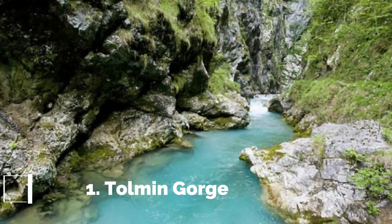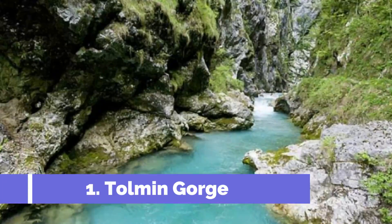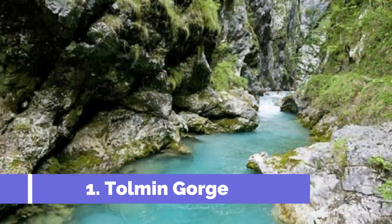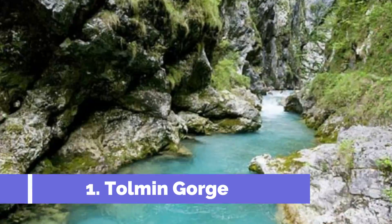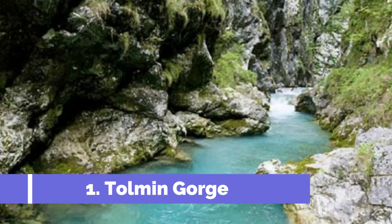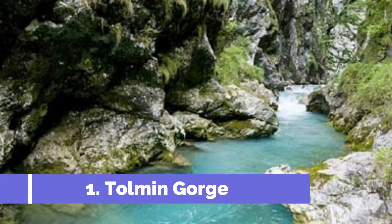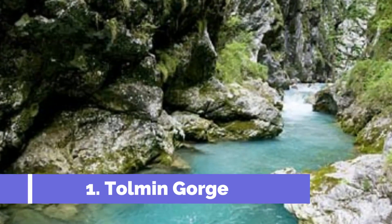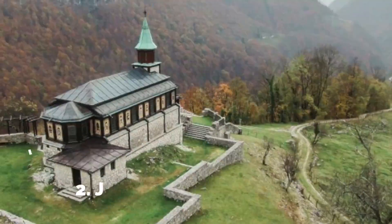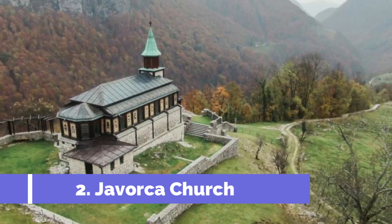Number one: Tolmin Gorge. Located in the beautiful town of Tolmin in Slovenia, Tolmin Gorge is one of the top attractions in the area. Nestled in the heart of the Julian Alps, this natural wonder showcases the sheer beauty and power of untouched nature. The Tolmin Gorge is a 1000-meter long and approximately 60-meter deep ravine carved by the Tolminka river, offering visitors breathtaking views at every turn.